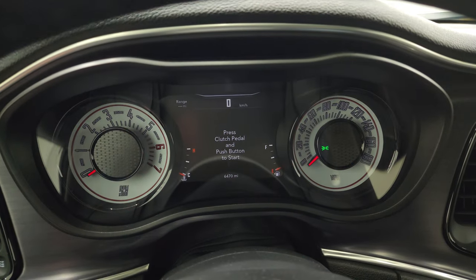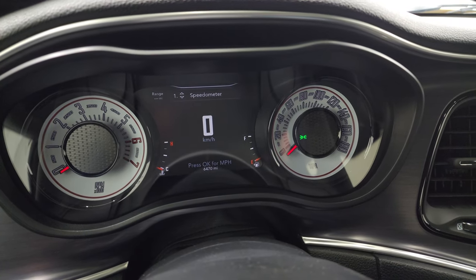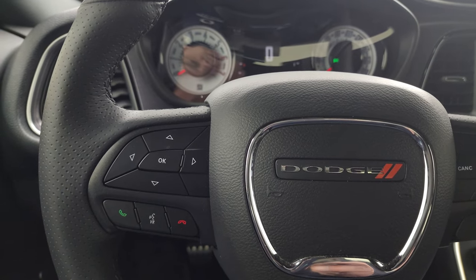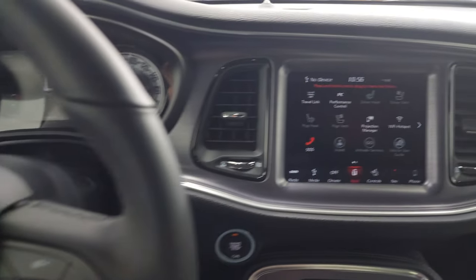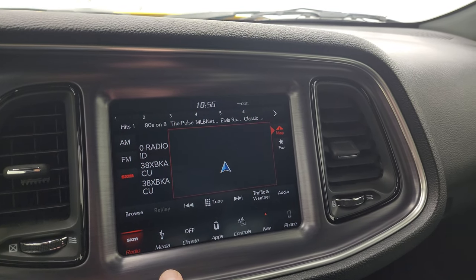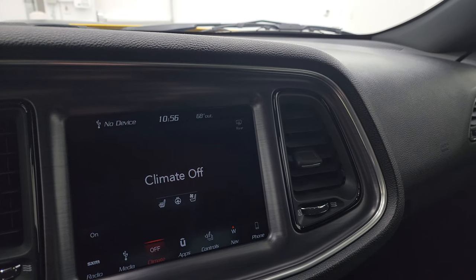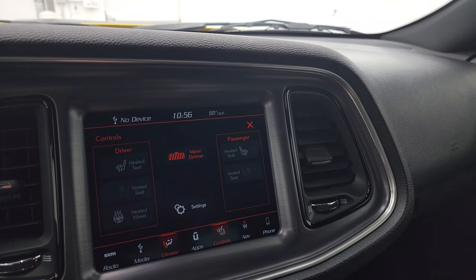You can see this one has 6,470 miles on it. You get the 7 inch LCD display and digital instrument cluster. Comes with the heated leather-wrapped steering wheel, cruise controls on the right, Bluetooth and information center controls on the left, audio controls on the back of the steering wheel — all in like-new condition. You get the 8.4 4C radio with AM, FM, and Sirius XM capabilities. You have dual climate controls, heated seats, cooled seats, and heated steering wheel buttons.